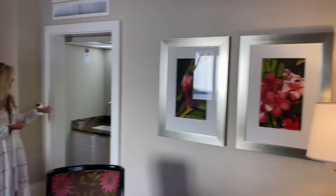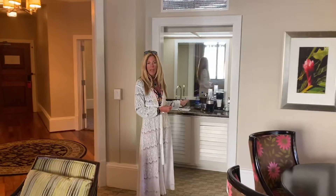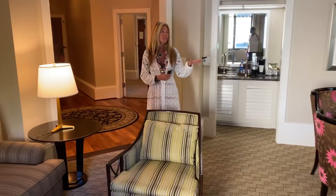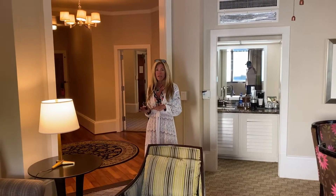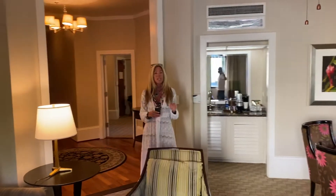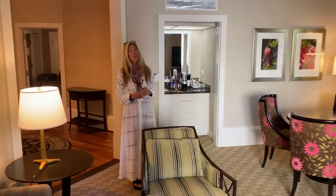There's a nice bar set up here with a little mini fridge — I always like that to bring my stuff too. As you can see, this room is spotless. From the second you walk in the door, it is absolutely one of the most immaculate hotel rooms I've ever been in, and I've been in a lot.